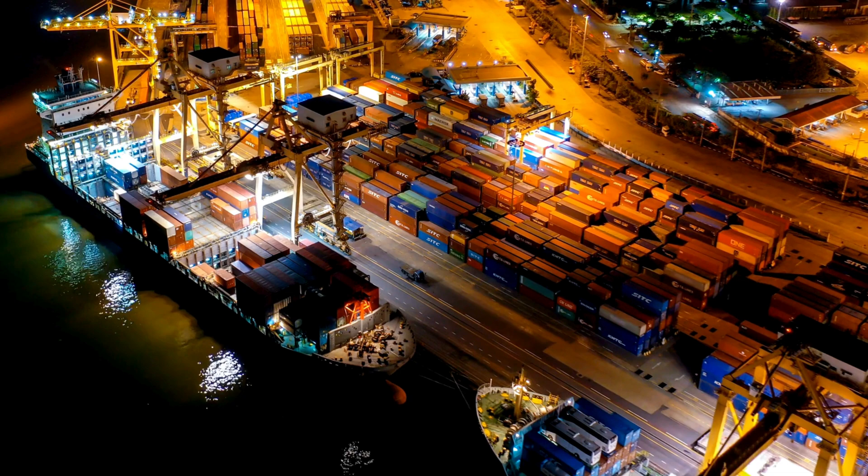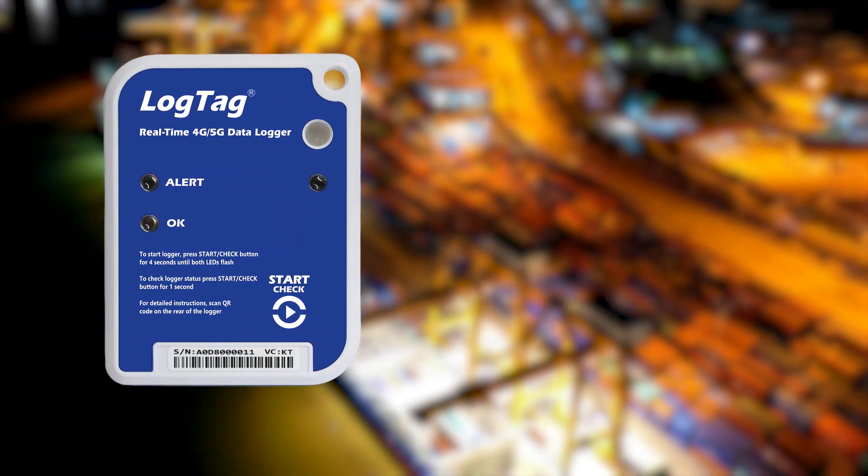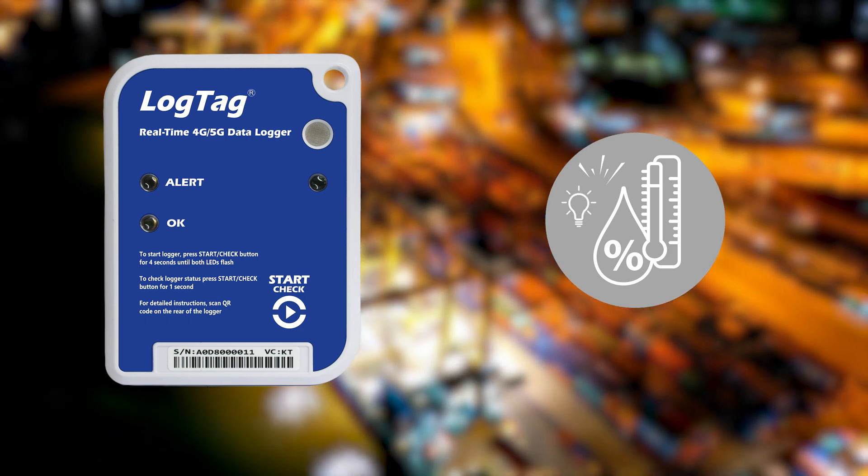The LT5GEO equips you with a detailed record of conditions, detecting instances of damage, tampering, or cargo door opening throughout your goods' journey.